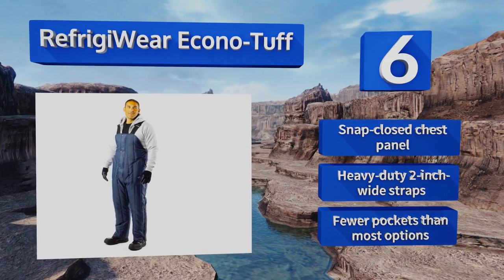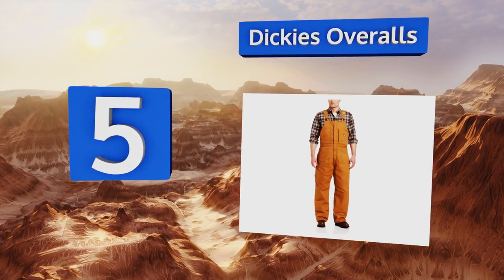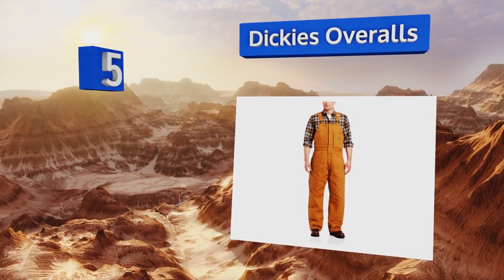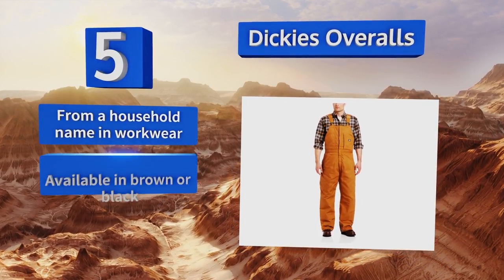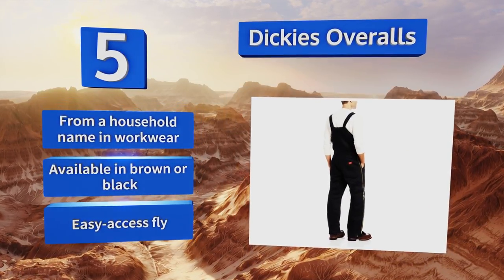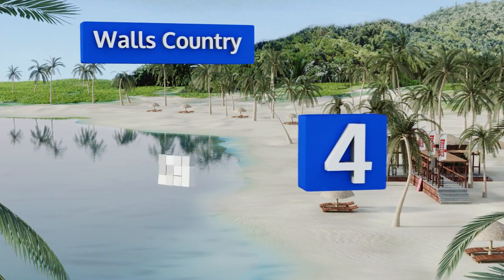Halfway up our list at number five, waist-high leg zippers make the Dickies overalls easy to climb into no matter how many layers you're wearing underneath. Removal is equally quick and easy, which you'll appreciate at the end of a long and frosty day on the job. These come from a household name in workwear and are available in brown or black with an easy access fly.